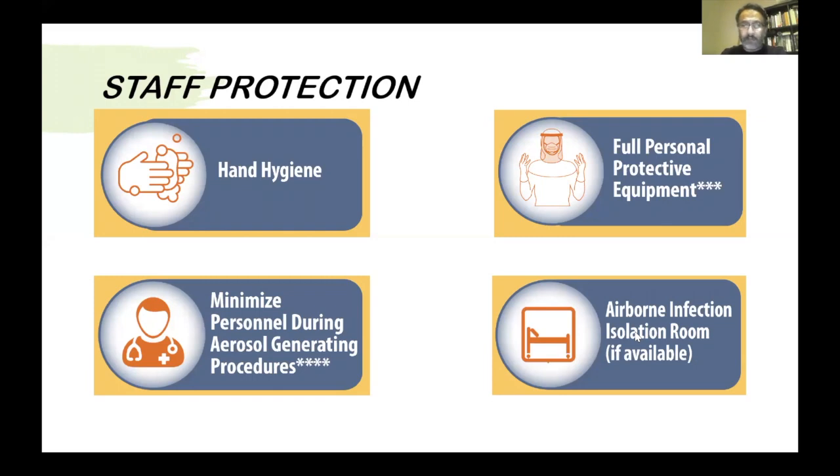Always minimize the number of people inside the room. Three people is the maximum, or the best number. One will perform the intubation, one is the assistant who will assist with the intubation, and the third person will be preparing and handling the medication. Intubation in a negative pressure room is best, if possible, rather than intubating in an open area and spreading the infection.